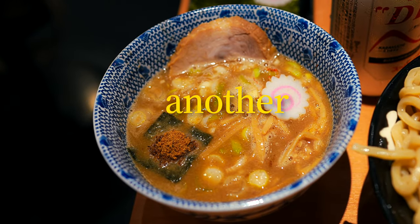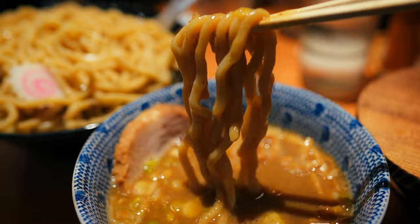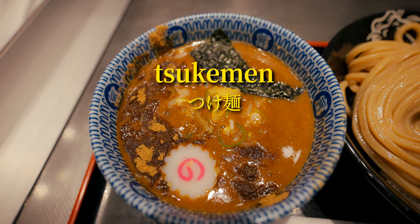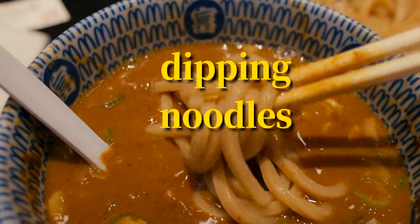This might just look like another bowl of ramen, but it's actually its own distinct dish entirely. This is tsukemen, an authentic yet relatively recent spin on the classic Japanese ramen, translating to dipping noodles.